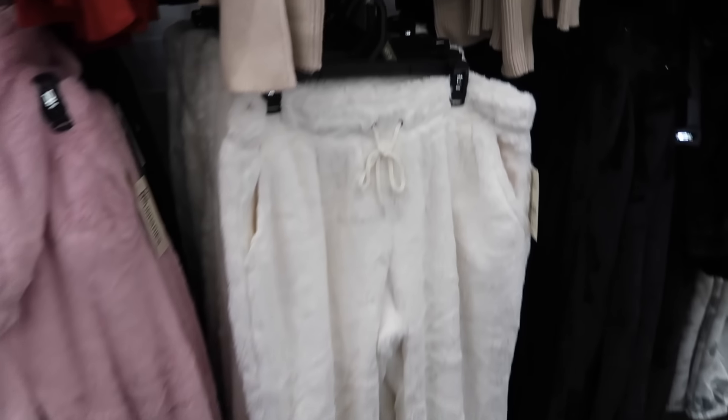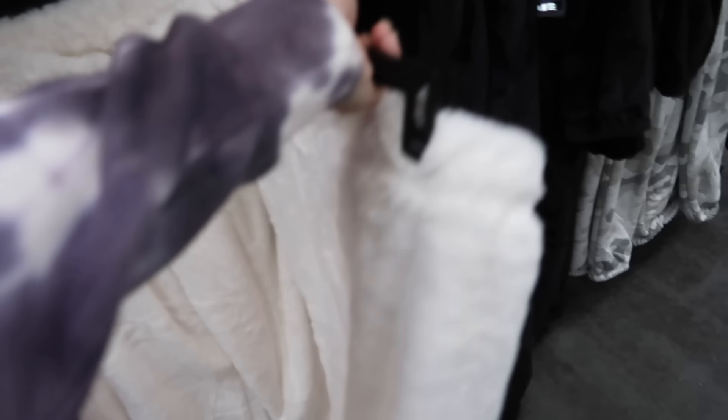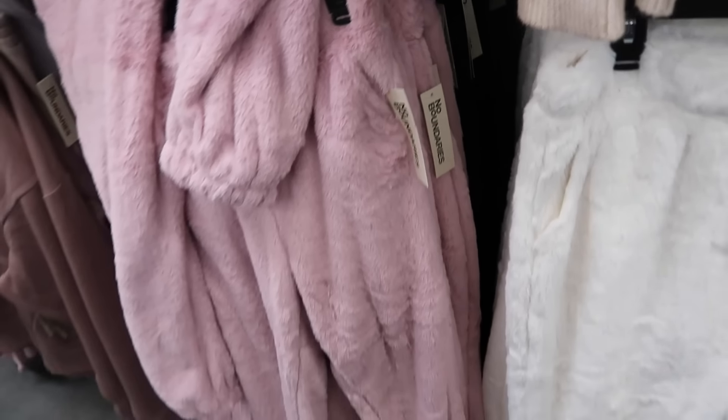New plush pants from No Boundaries. These have an elastic waistband, drawstring, side pocket with the true jogger bottom. They have ivory, black, and pink. These are $9.98.